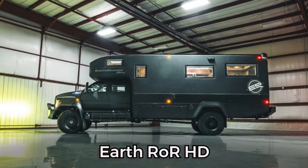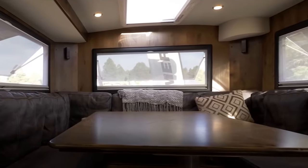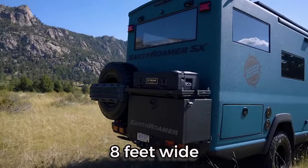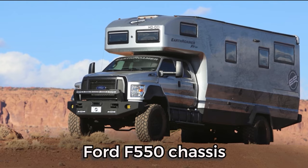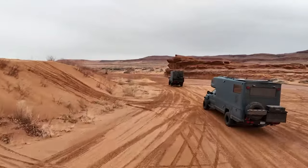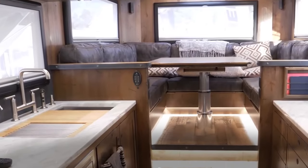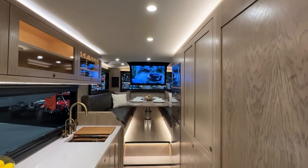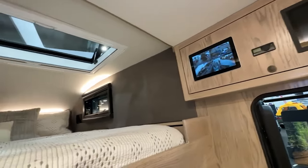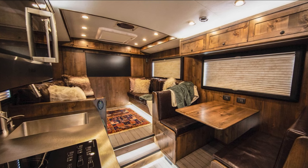The EARTH ROR HD, a discontinued luxury overland vehicle by EARTH ROR Expeditions, stands as a testament to excess and luxury, measuring an impressive 35 feet long, 13 feet tall, and 8 feet wide. This massive vehicle is built on a Ford F-550 chassis. The power comes from a 6.7-liter power-stroke diesel engine, and the HD features a four-wheel drive system and a locking rear differential for off-road adventures. Priced at a base of $1,900,000 with additional options available, the EARTH ROR HD caters to those seeking a blend of adventure and extravagance.